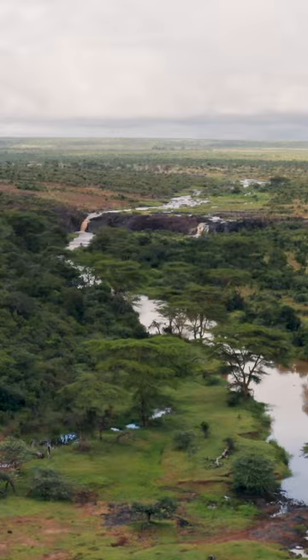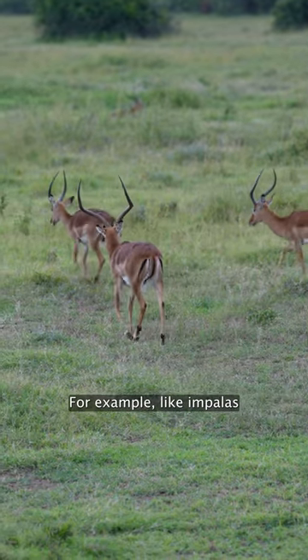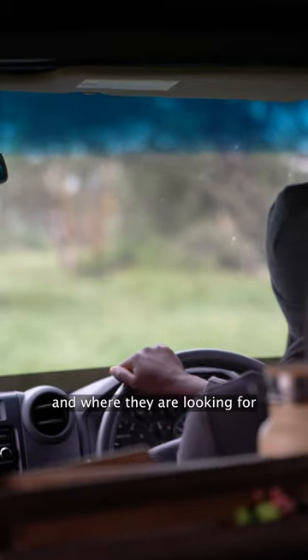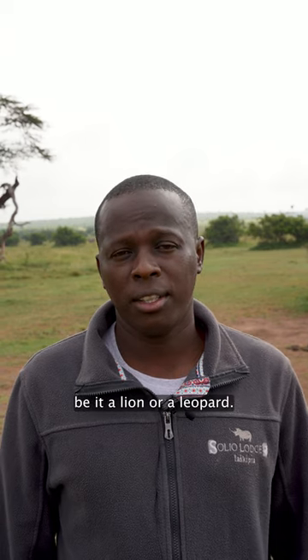You first check the behavior of the herbivores around that area — for example, impalas that produce alarm calls. Then you follow the alarm call and where they are looking, and eventually you end up either seeing a predator, be it a lion or a leopard.